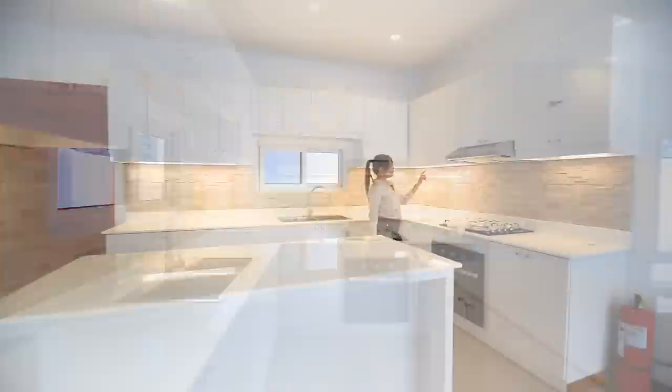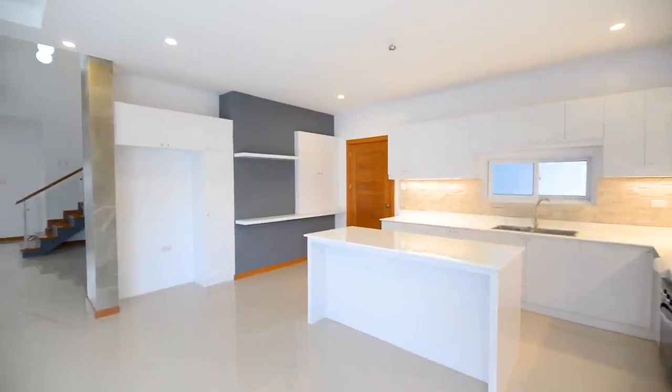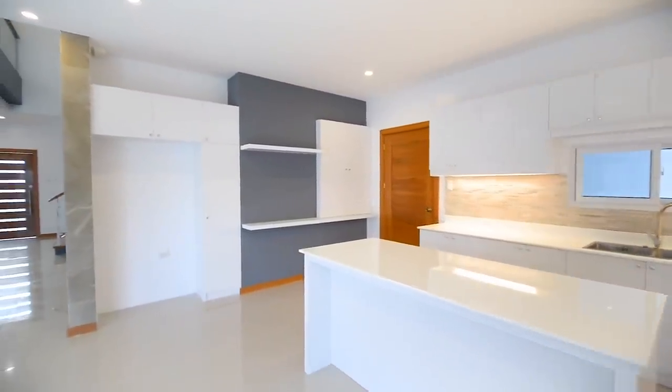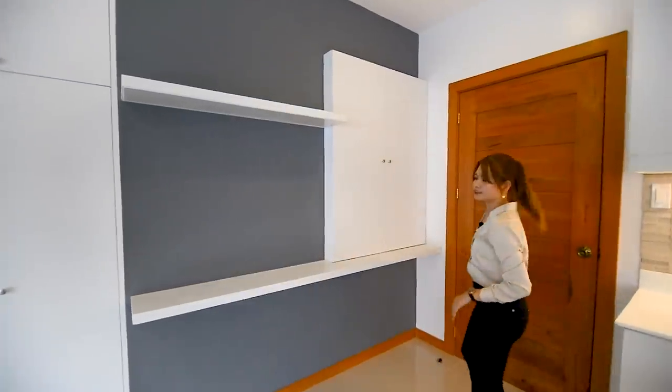And another thing, you have this range hood, cooktop, and built-in oven. This one is the provision for your refrigerator, more cupboards for your pantry, and more shelving. And this one is your panel board.